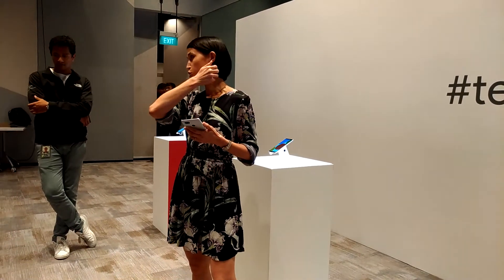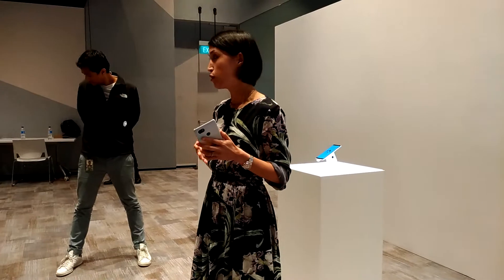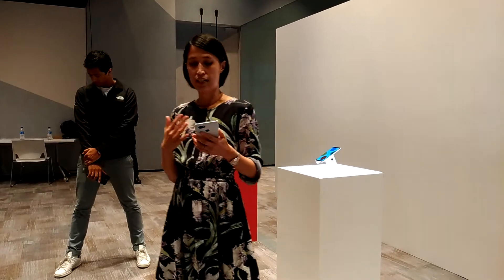Before you go out and experience the demo zones, I just wanted to show a few quick new features that we've added to the Pixel 2 XL, which hopefully make the phone a lot more helpful to all of you.